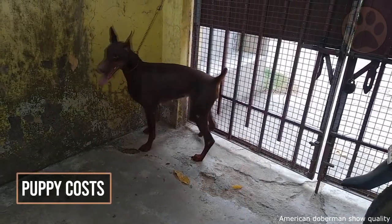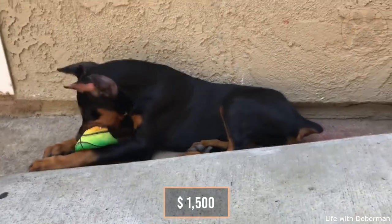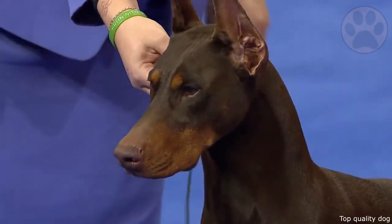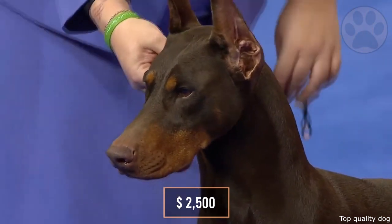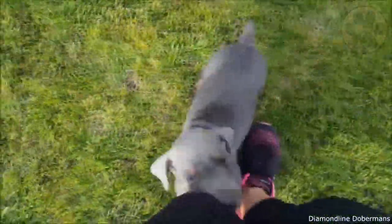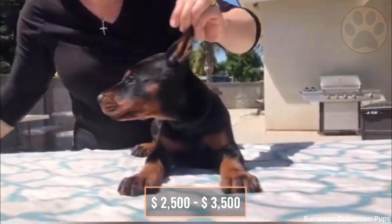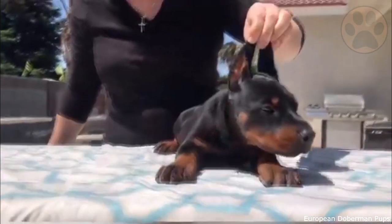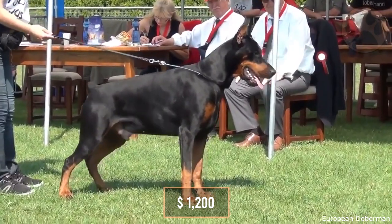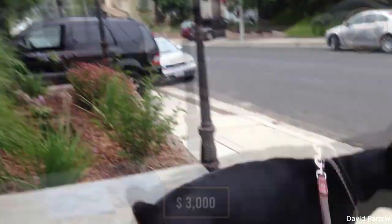8. Costs. The average price for an American Doberman is around $1,500. If you're looking for different types with special features, it can go up to $2,500. The average price for a European Doberman purchased in the US varies from $2,500 to $3,500. However, a European Doberman is much cheaper if you buy it in Europe, with an average price of $1,200. If you're looking for a European Doberman with special features, you can expect a cost over $3,000.